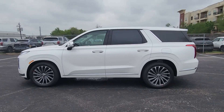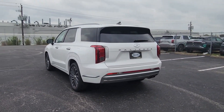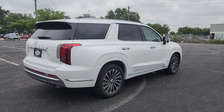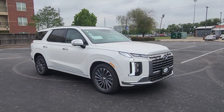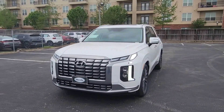Get acquainted with the 2024 Hyundai Palisade. Style, space, and performance are yours in this well-equipped Palisade. With a smooth V6, premium interior, ample cargo area, standard driver assistance, and a host of modern passenger amenities, this SUV delivers exceptional quality and capability.